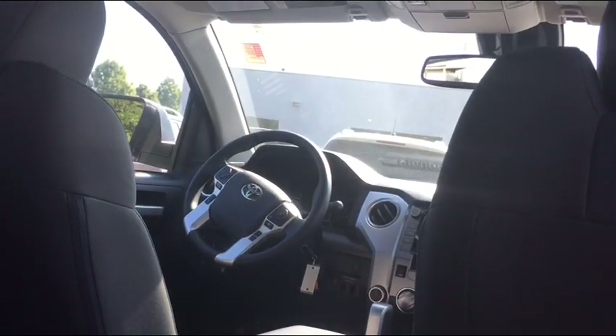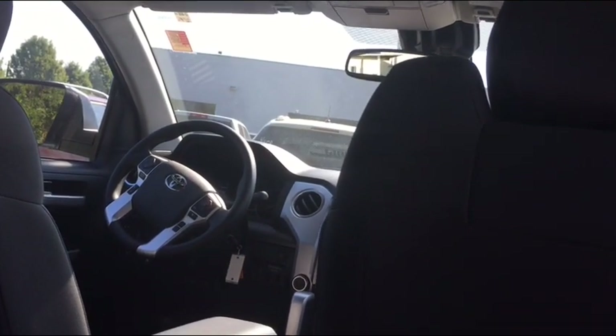frontal collision. It has safety checks to avoid all that.